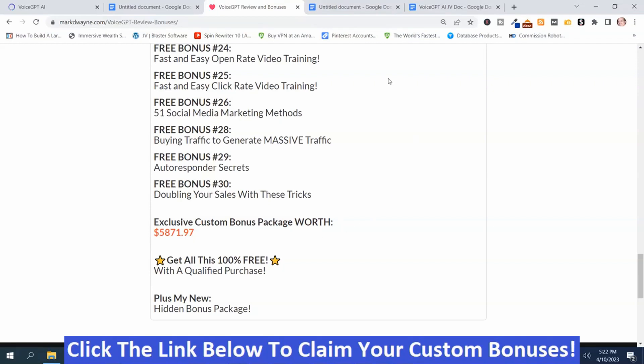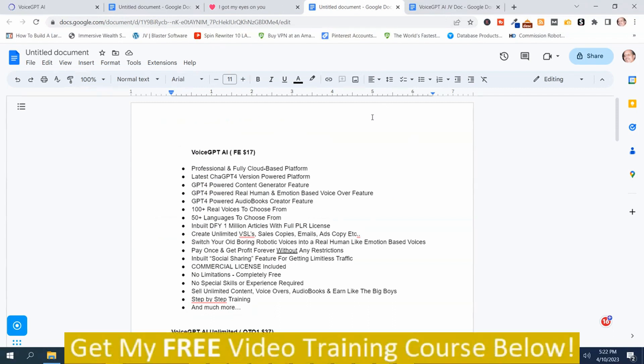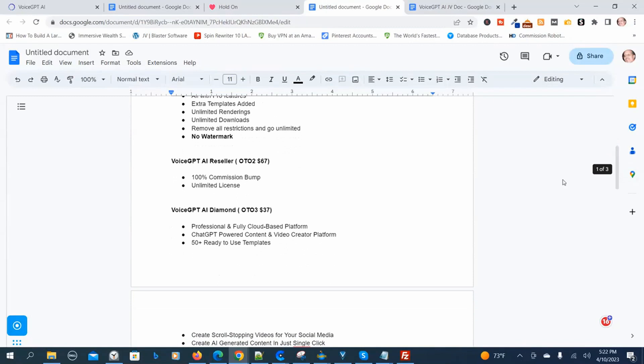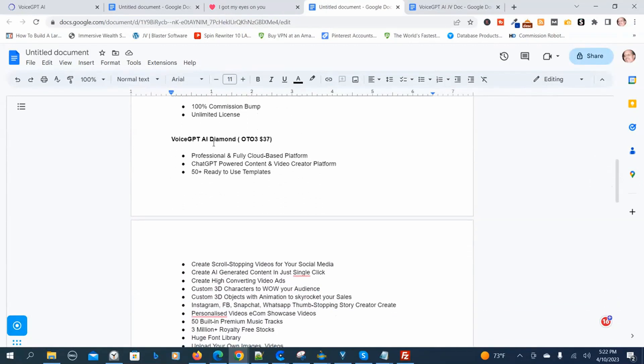Now I'm going to show you the prices and the upsells. The front-end version is $17. OTO-1, the AI Unlimited version, is $37. OTO-2, the reseller edition, is $67. OTO-3, the diamond edition, is $37.